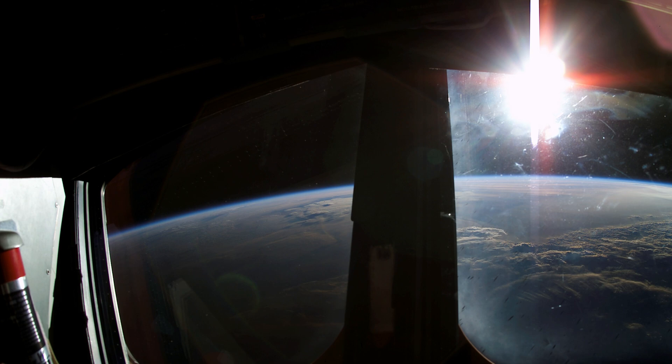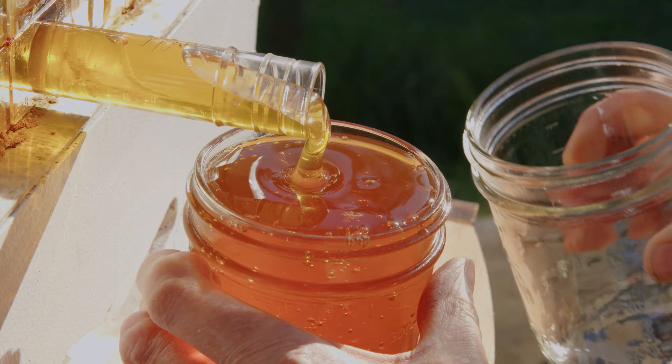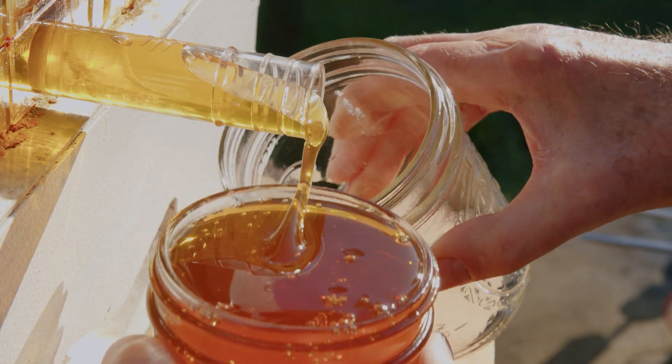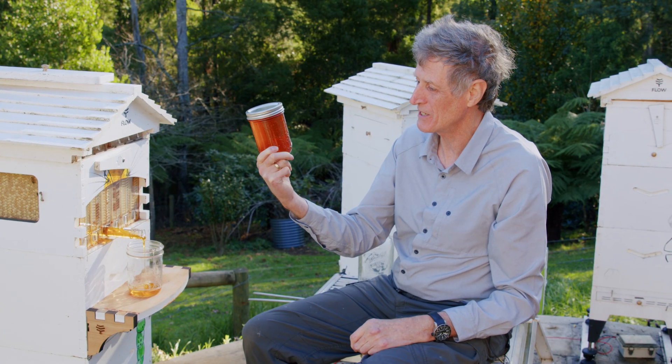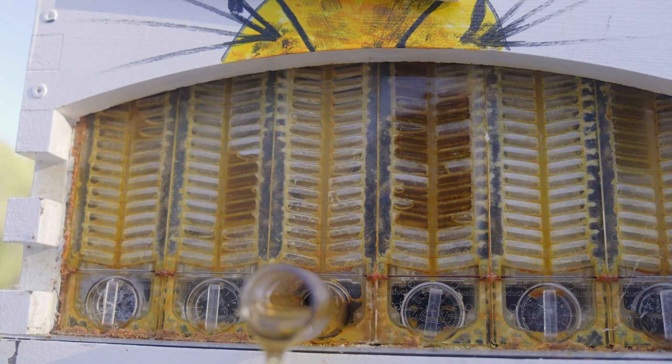Bees have actually made it into space. Why would you want to put bees in space? That's terrific. That is really, really good. And to think that we're going to get another five or six of these just out of this one frame is terrific.